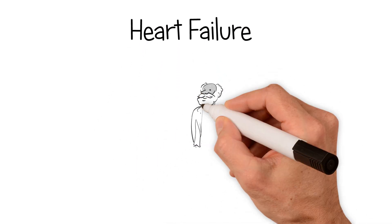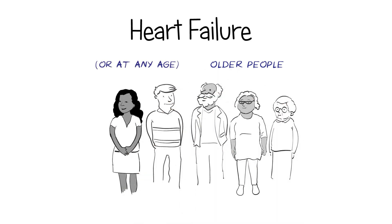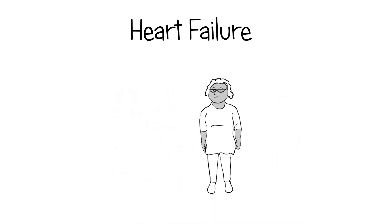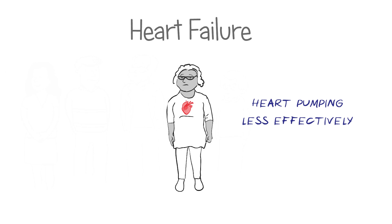Heart failure is a common long-term condition that occurs most often in older people, although it can occur at any age. Despite the name, heart failure does not mean the heart has stopped working completely. Instead, it means that the heart is not pumping blood around the body as well as it should.